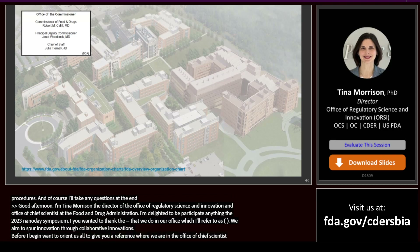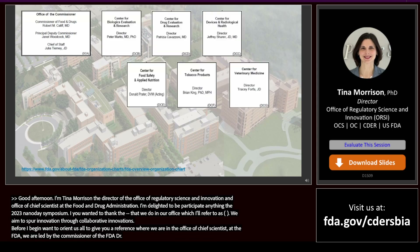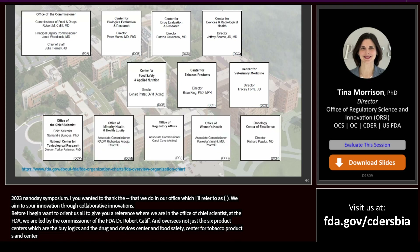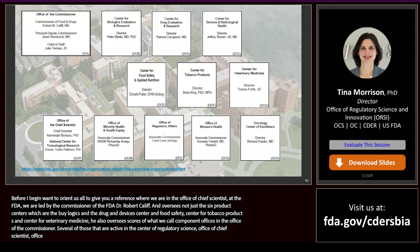At the FDA, we are led by the Commissioner, Dr. Robert Califf, who oversees not just the six product centers — Biologics, Drug, and Devices, along with the Center for Food Safety and Applied Nutrition, the Center for Tobacco Products, and the Center for Veterinary Medicine — but also scores of component offices in the Office of the Commissioner. Several of those active in regulatory science are, of course, the Office of the Chief Scientist, the Office of Minority Health and Health Equity, the Office of Regulatory Affairs, the Office of Women's Health, and the Oncology Center of Excellence, just to name a few.